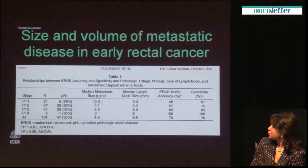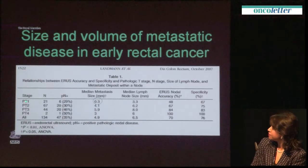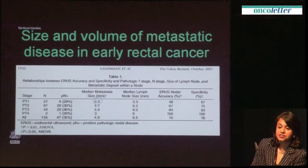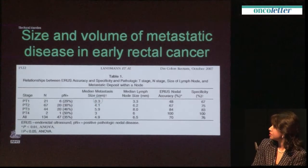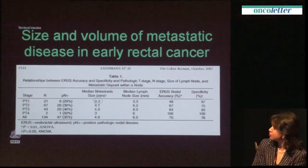The problem for both EUS and MRI is that the very nature of these early-stage tumours is associated with tiny micro-metastatic disease. That is our challenge, and that is why we rely so much on pathology to give us the prognostic risk for whether a patient might have lymph node metastases.